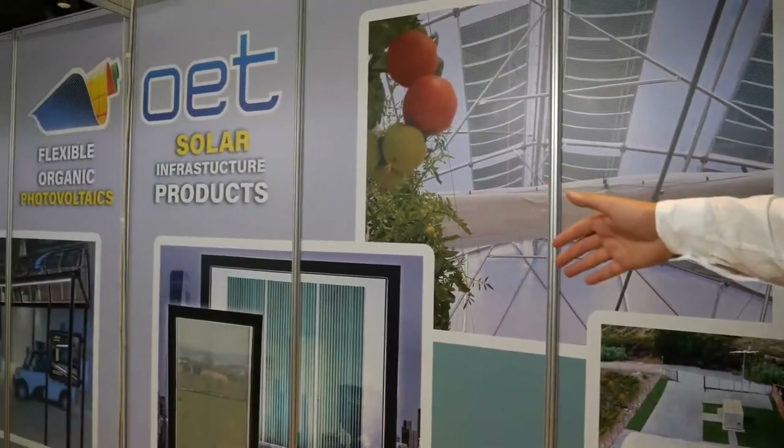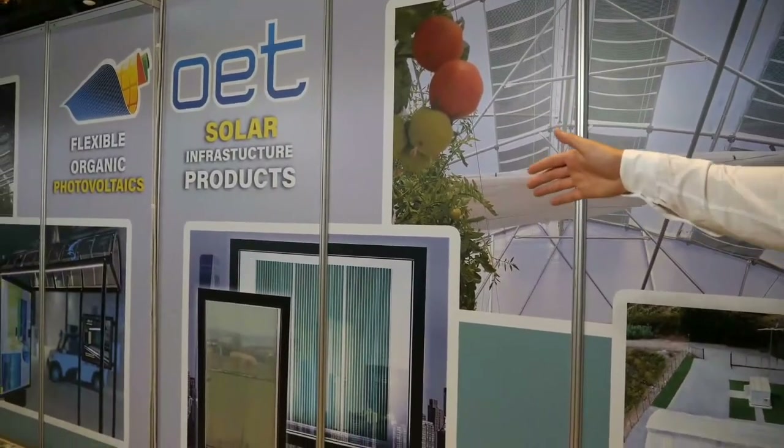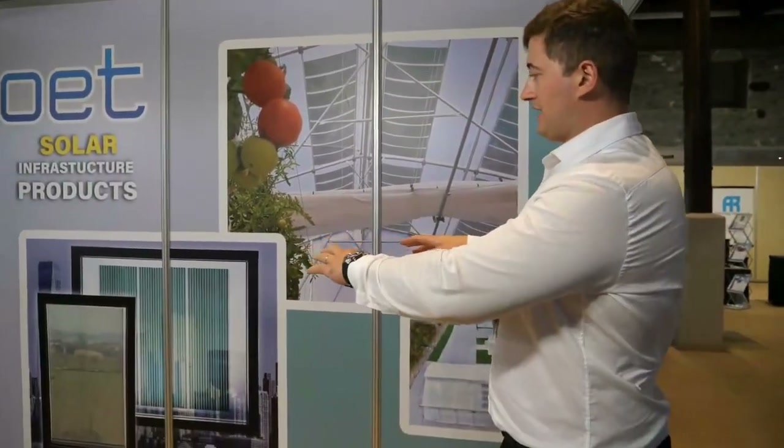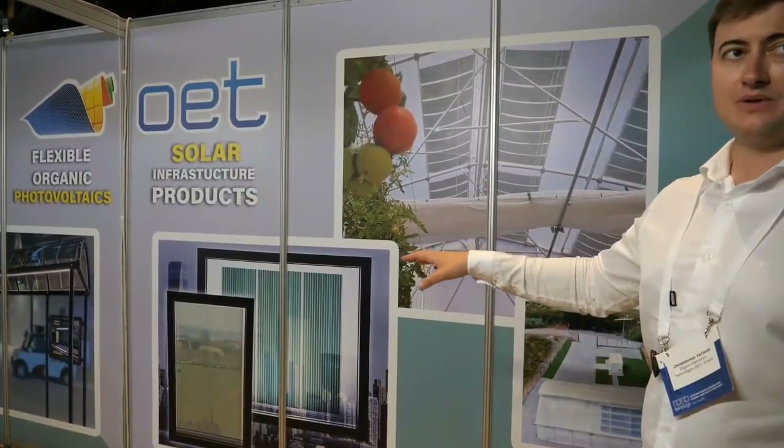This is our solar window, where we have implemented organic solar cells inside the window frame. This is perfect for building-integrated solutions where photovoltaics can be placed on different building elements. In this case, we put them inside the glass panes, and you can take it and install it on a building.